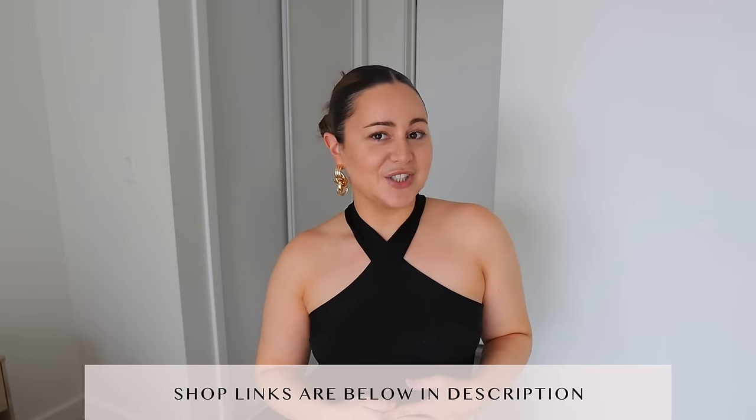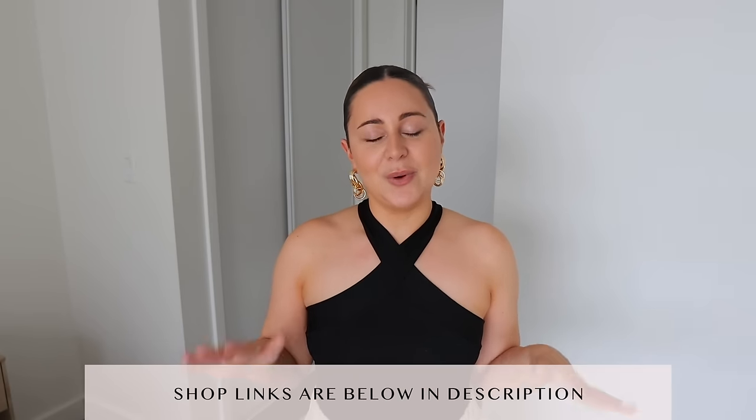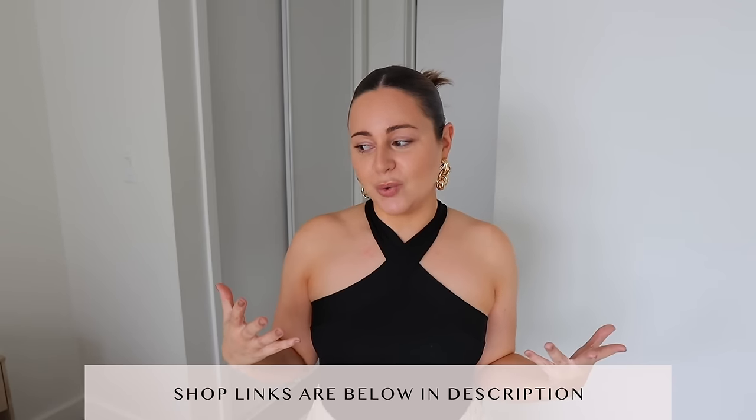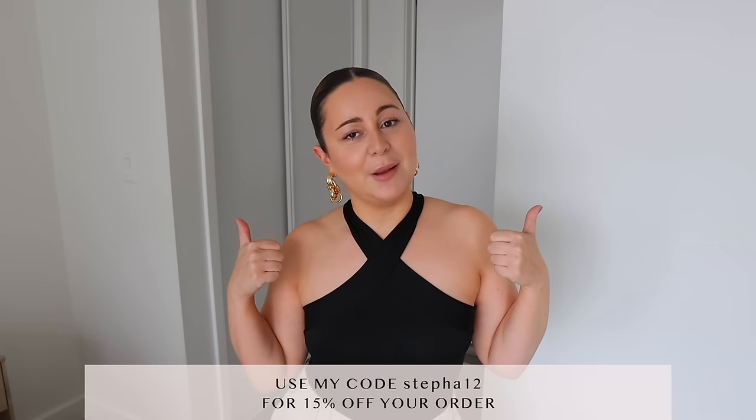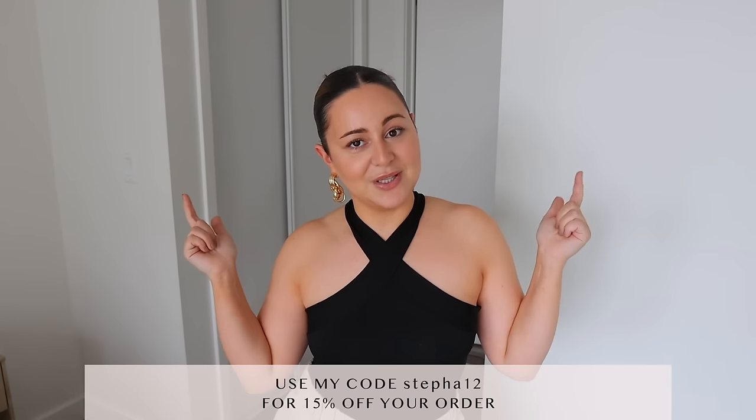That's basically it for this spring Shein clothing haul — hopefully you guys enjoyed! I always hope I give you tons of inspo and really show you that you can take a very affordable brand and look expensive in it. If you enjoyed the video, give it a big thumbs up and leave a comment below with your thoughts or any questions about the links. I love reading all your comments and appreciate all the support. If you're not subscribed, make sure you click the bell to get notified for all my brand new videos. Thank you so much for watching and I'll see all of my beautiful babes in my next video.